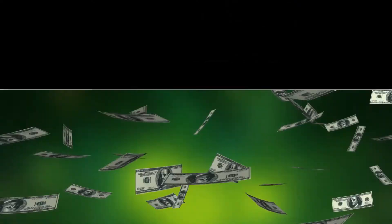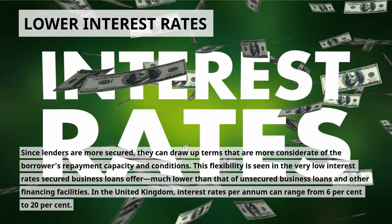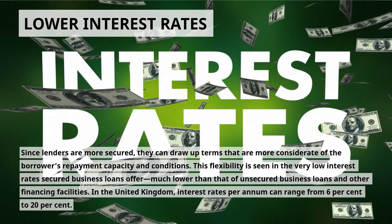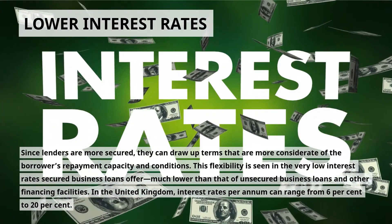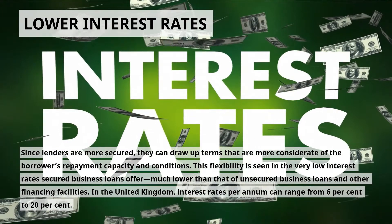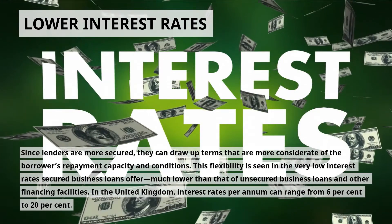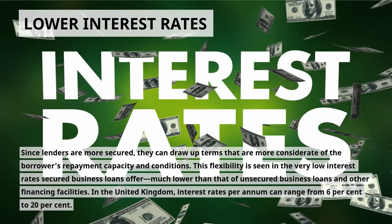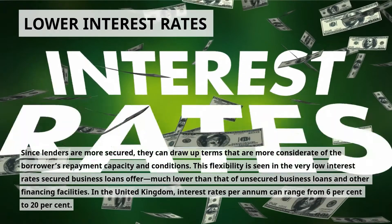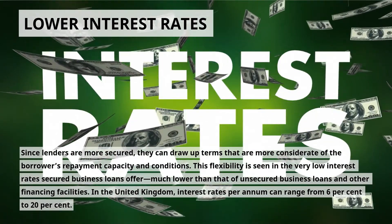Pros. Lower interest rates: since lenders are more secured, they can draw up terms that are more considerate of the borrower's repayment capacity and conditions. This flexibility is seen in the very low interest rates secured business loans offer, much lower than that of unsecured business loans and other financing facilities. In the United Kingdom, interest rates per annum can range from 6% to 20%.